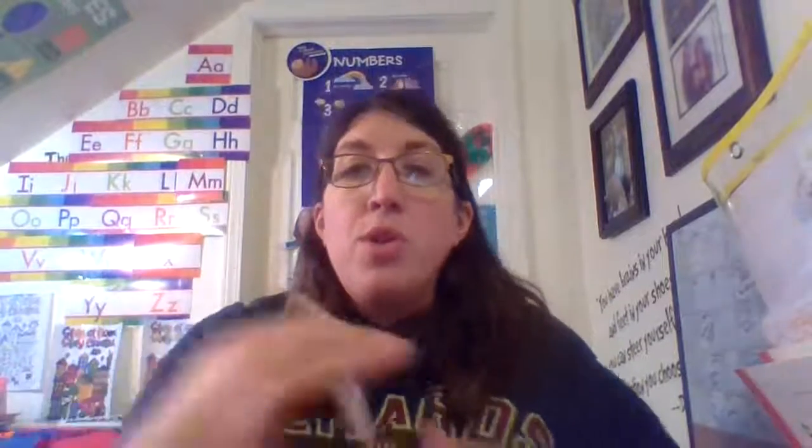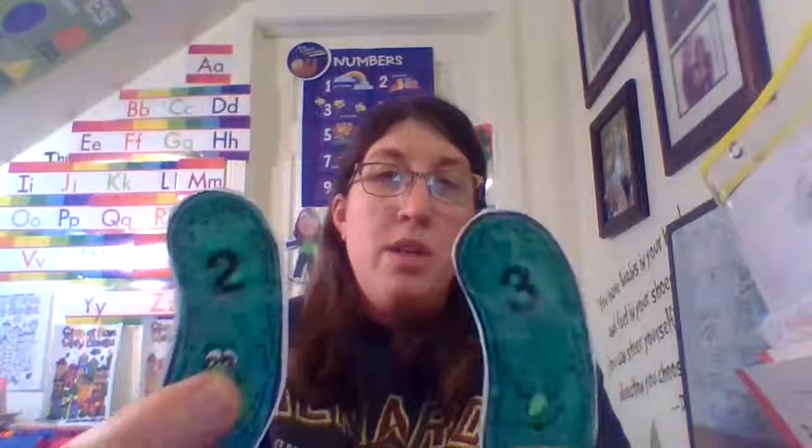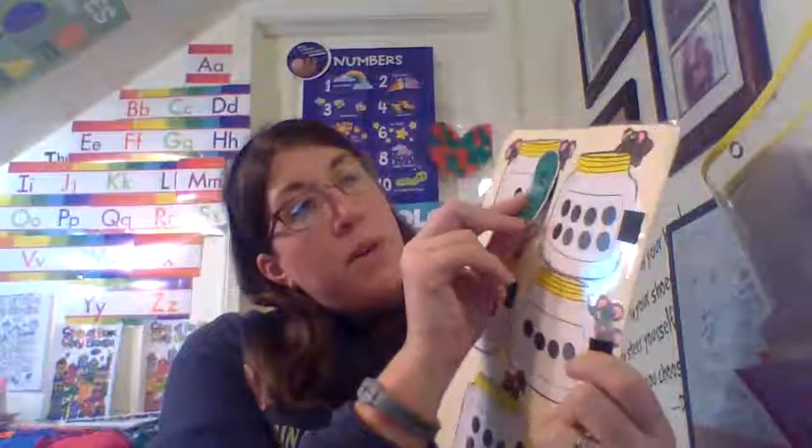One, two. So where is the number two? Which one? Two. Great job. This is the number two. So we're going to put this pickle in this jar.